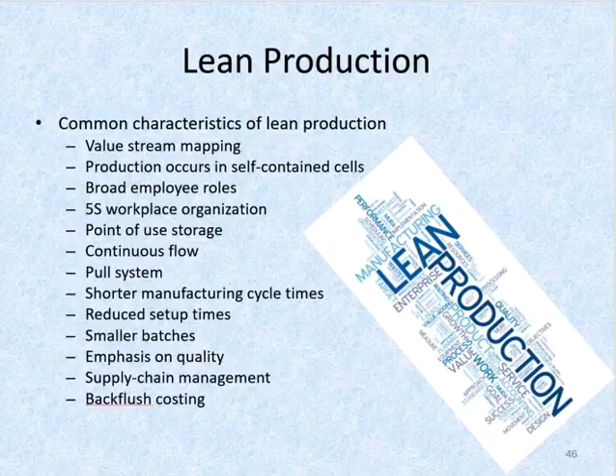Broad employee roles: to combat the waste of not utilizing people to their full potential, lean companies focus on employee empowerment. Employees working in production cells do more than operate a single machine — they also conduct maintenance, perform setups, inspect their own work, operate other machines, and so on.